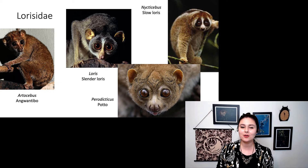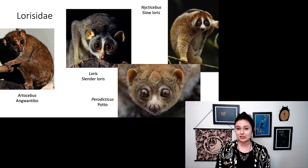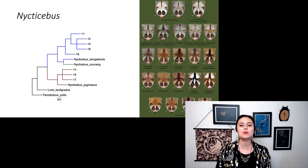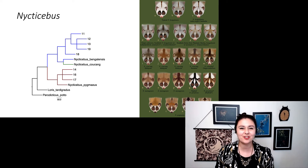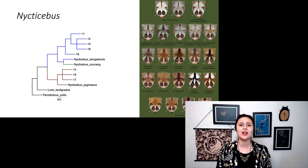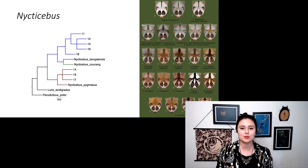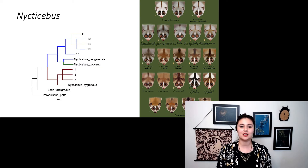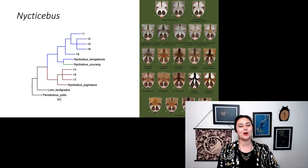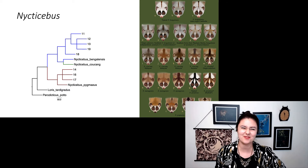Here are some of our lorises: Arctocebus the angwantibo, Loris the slender loris, Perodicticus the potto, and Nycticebus — my personal favorite — the slow loris. Taking a closer look at Nycticebus, this genus has many different species with color variations. This was actually my master's project: we received skins confiscated through customs, and we helped identify the species. We found some were Nycticebus pygmaeus, others clustered with N. bengalensis, and N. coucang was strangely clustering with bengalensis, indicating some incorrect species identification.